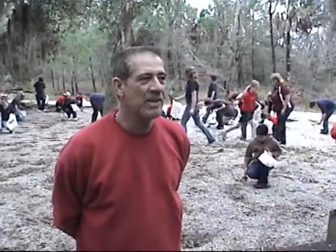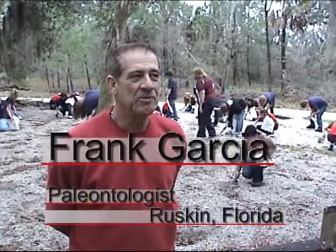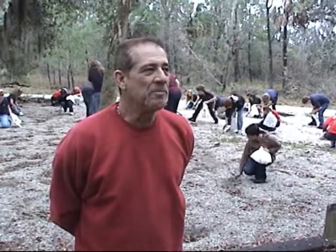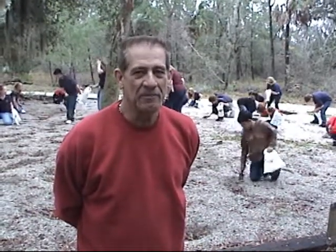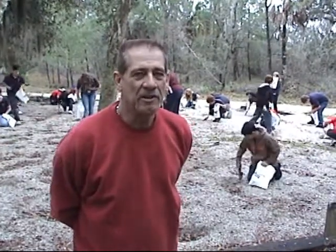We have a field trip — what we call hands-on paleontology. I've been doing this for some 20 years now, with over 40,000 kids. They're digging up fossils that I have found, fossils that friends of mine have found, and fossils that I have bought from paleontologists around the state of Florida.